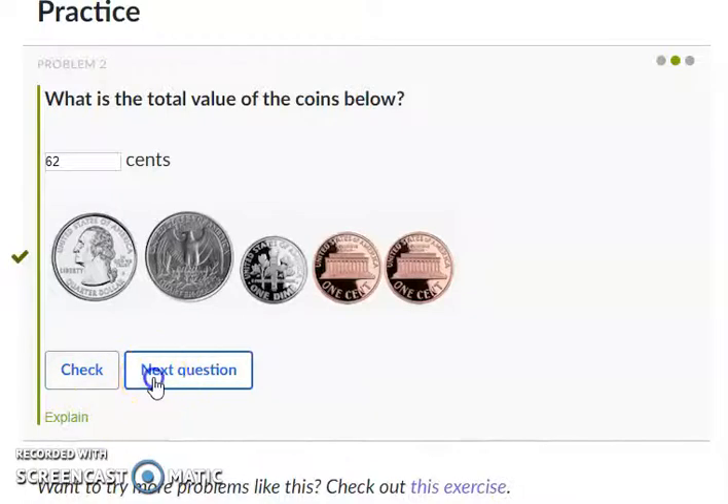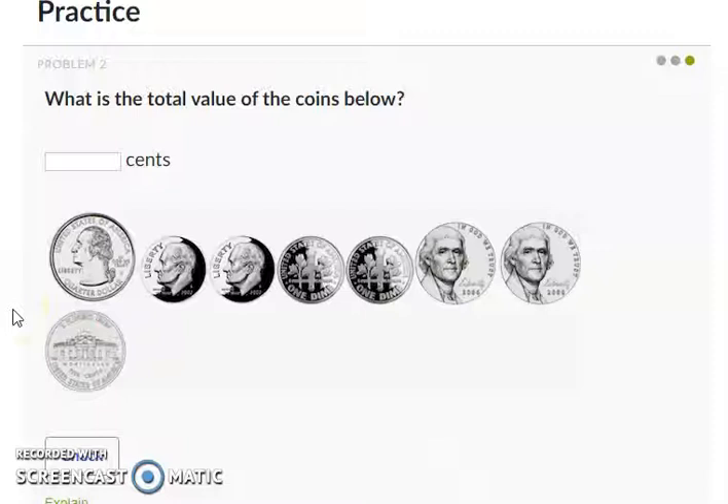Let's get to the next one — I'm not helping you on this one, okay? What is the total value of the coins below? Go ahead and do this all on your own. Pause it if you need to. You're going to count up your coins if you're practicing at home — put them in piles. I am not telling you a single hint. Okay, I think that the total value of the coins below is 80 cents. All right, let's check — there we go. Awesome job!